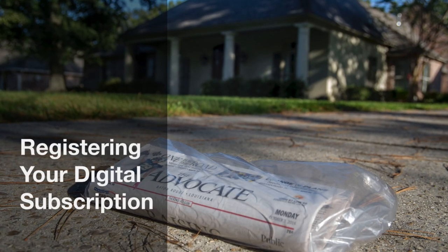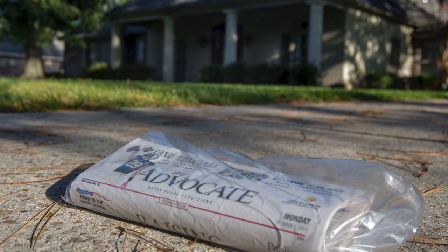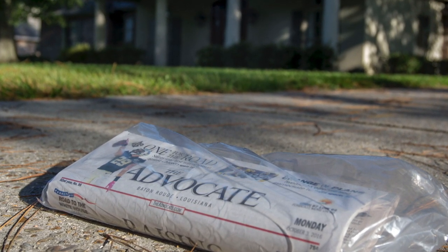Already a subscriber to The Advocate's print newspaper or e-edition? Your subscription now comes with all access to theadvocate.com. All you need to do is register.